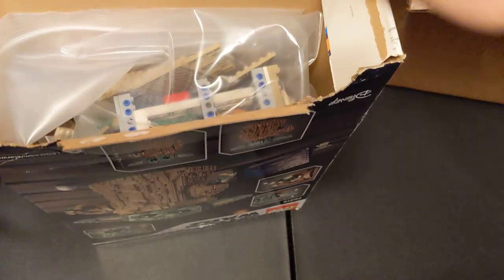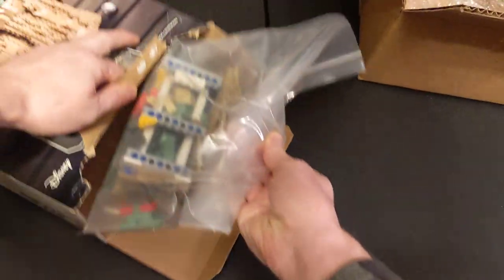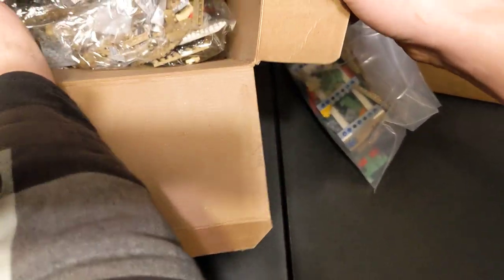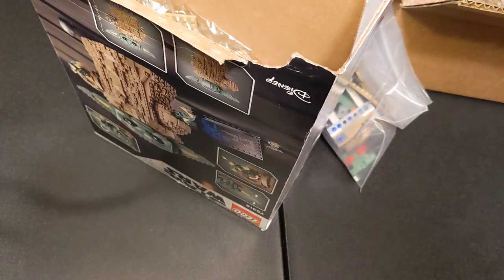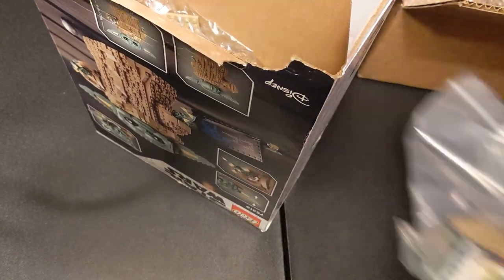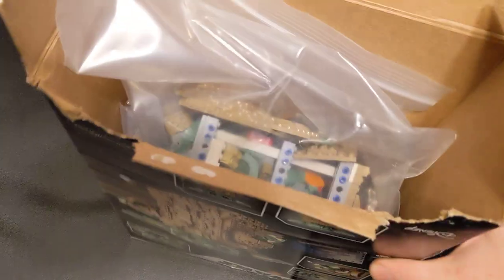Some packaging — at least they put that in there. All the stuff that had already been partially assembled is in there, and then sealed bags actually came with the instructions. It's just one of those things where it ends up at Goodwill — somebody built part of it and decided they didn't want it. And now it's mine.